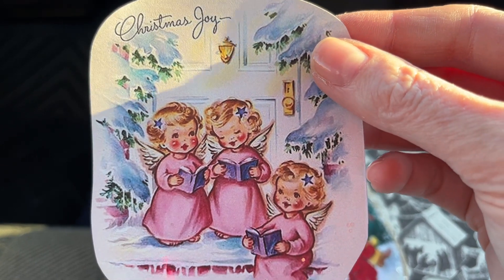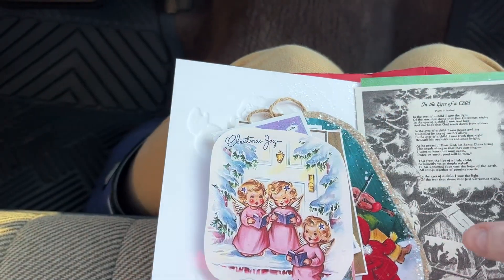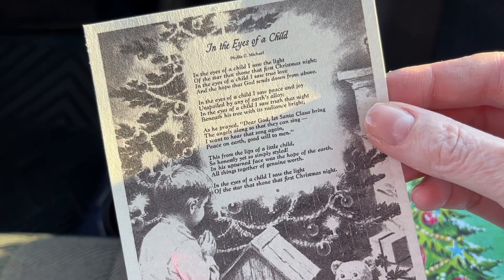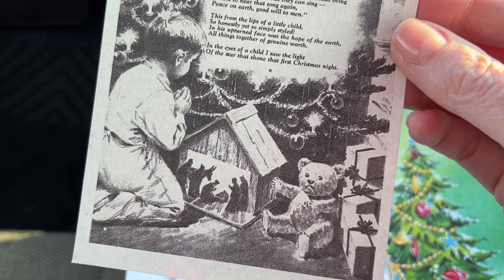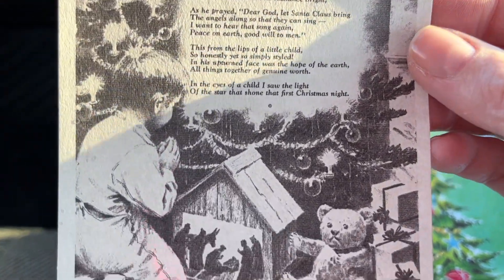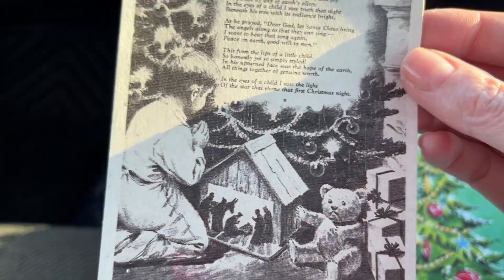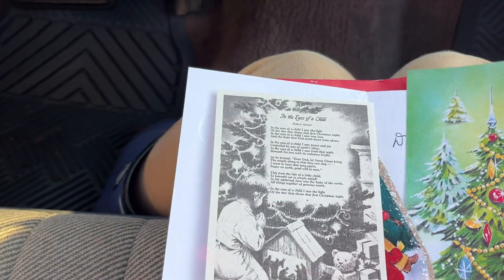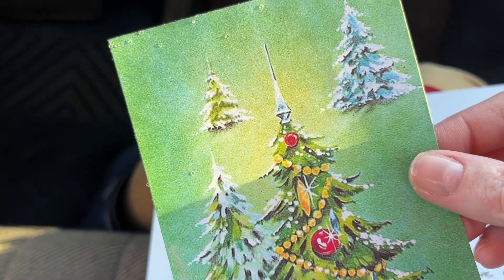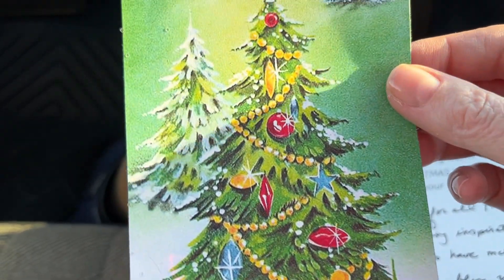Here's some little singing angels — they're caroling, it looks like. This looks like it's from an Ideals. It looks much like Ideals, doesn't it? I love that. He's praying at the little manger scene. So beautiful. I love it. I love the colors on this one.